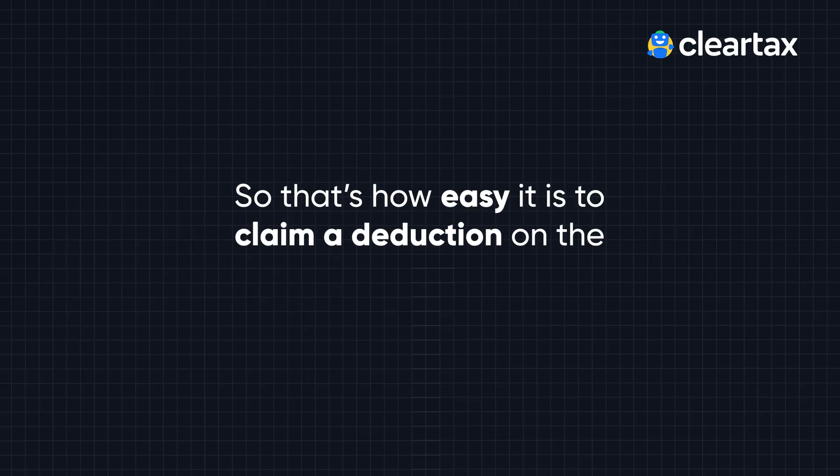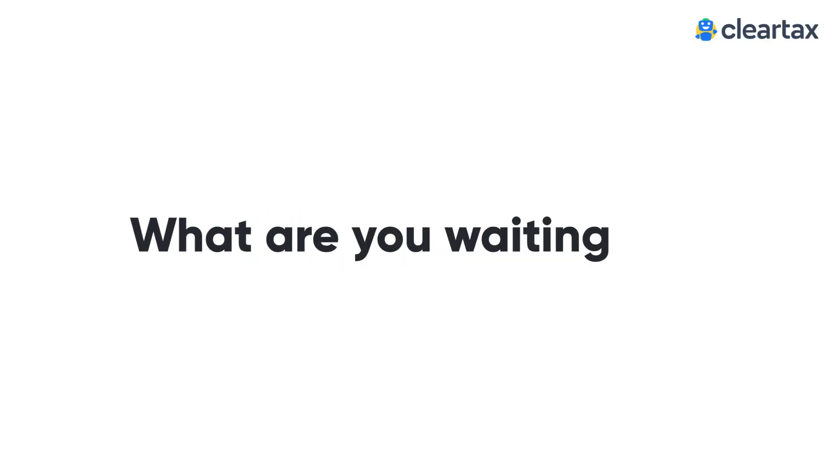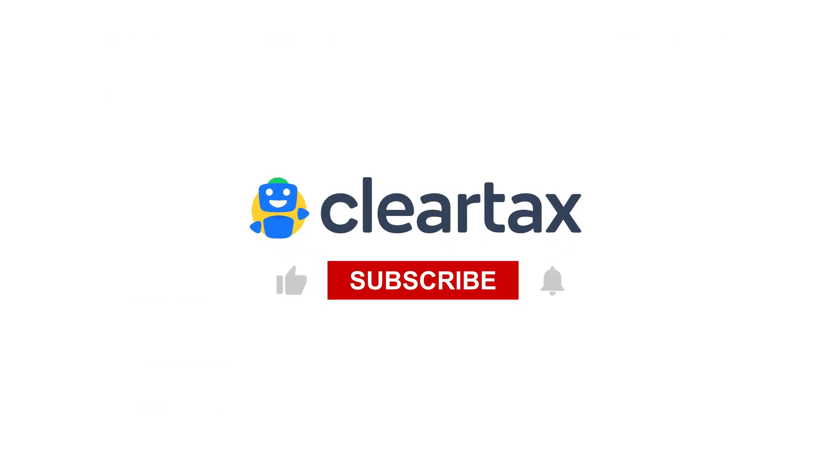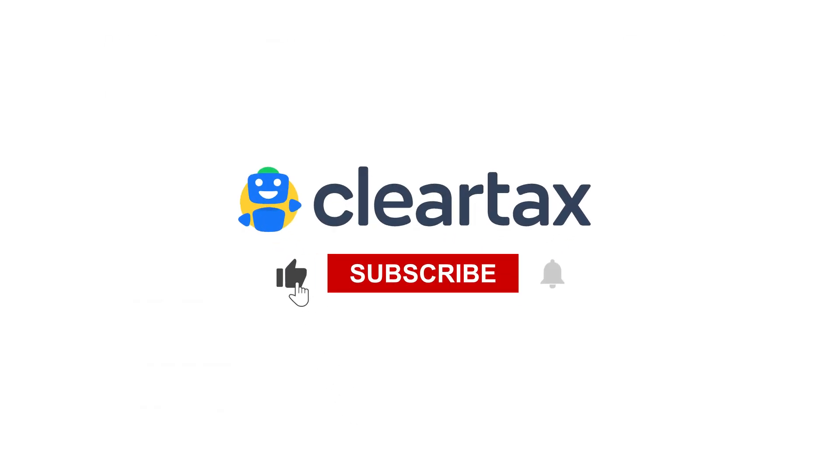That's how easy it is to claim a deduction on the purchase of an EV on ClearTax. So what are you waiting for? Visit cleartax.in to file your taxes now, and please make sure you like this video and subscribe to our channel for more such informative videos.